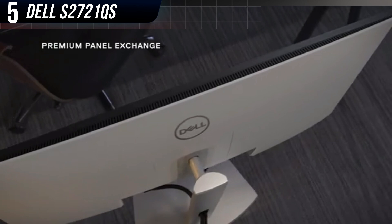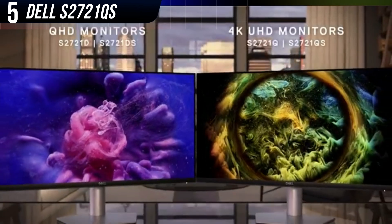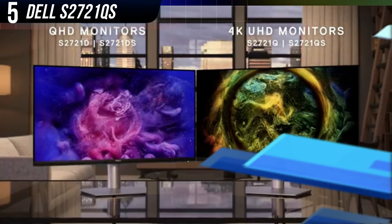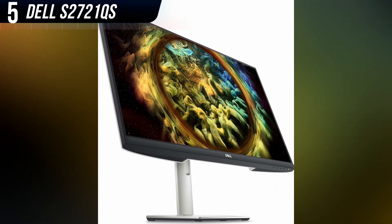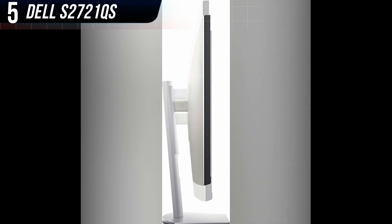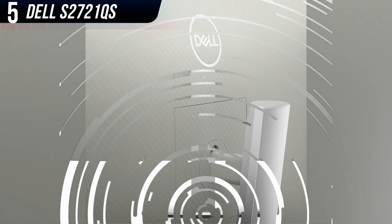The Dell S2721QS has a 27-inch 4K panel. This leads to razor-sharp image quality that renders individual pixels virtually invisible at a normal viewing distance. The S2721QS is also an extremely bright display with an excellent contrast ratio. Its color performance isn't the most accurate or realistic available, but the S2721QS has a wide color gamut, which means it can display a wide range of colors, giving it punchy, engaging image quality.